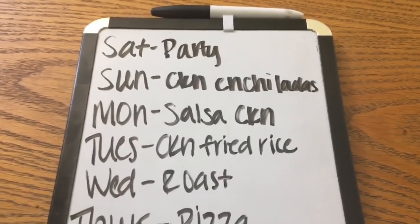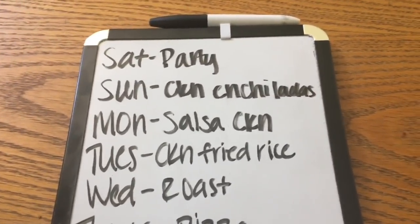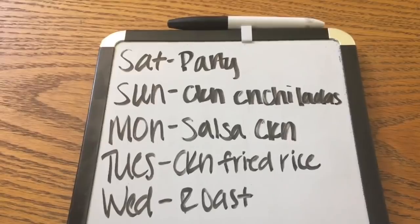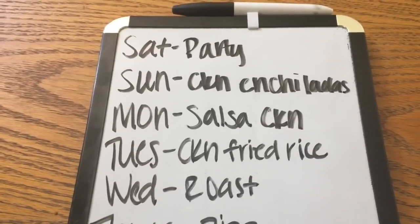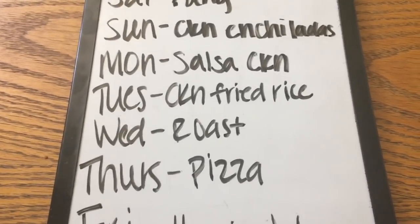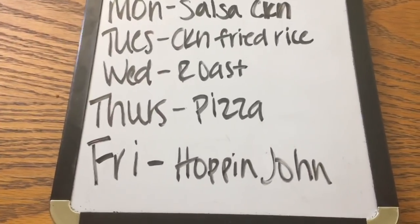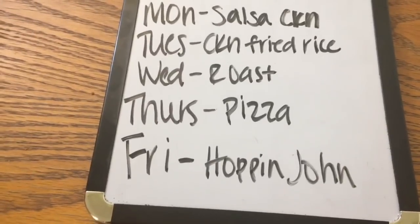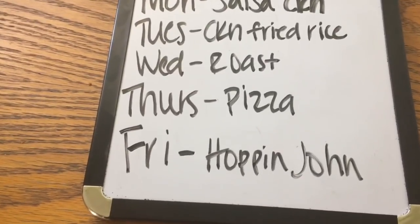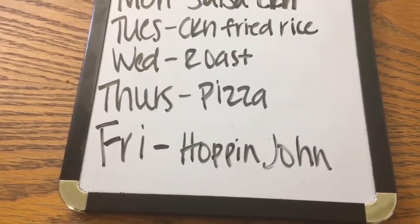Before I get into the grocery haul, I wanted to show you what's on the meal plan for this next week. Saturday we're going to a birthday party. Sunday: chicken enchiladas using leftover chicken. Monday: salsa chicken in the crock pot. Tuesday: chicken fried rice. Wednesday: roast with potatoes and carrots. Thursday: homemade pizzas with cheese, onions, olives, and mushrooms. Friday: Hoppin' John.